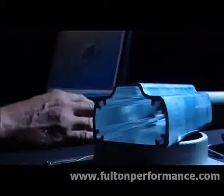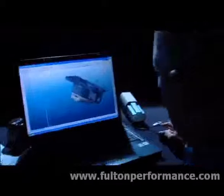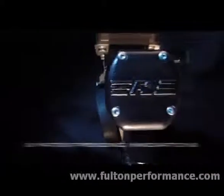The F2 merges advances in material technology with decades of experience and application knowledge. The result: nine patent-pending innovations.